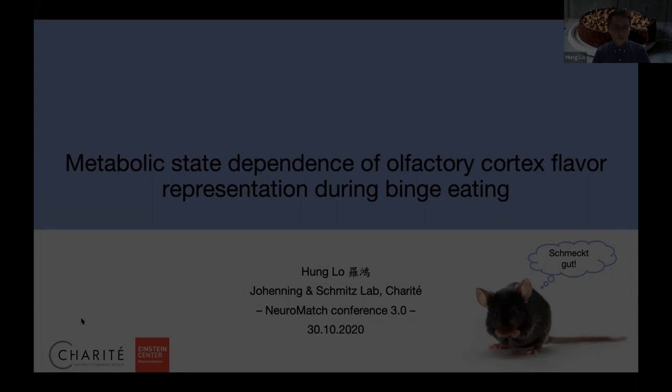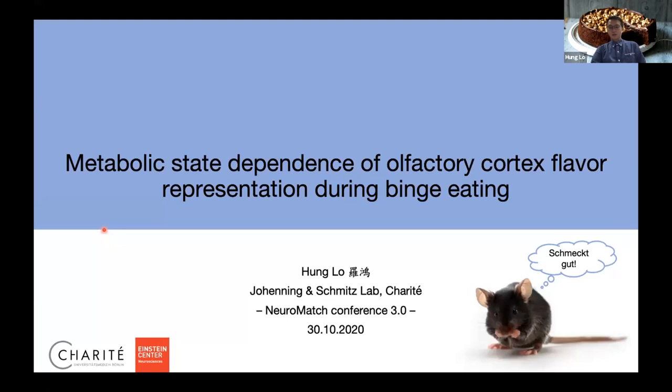Thank you very much for the kind introduction. I'm a PhD student from Johanna Schmitt's lab from Berlin. Today I'm going to tell you a little bit about how odor is being processed to affect the cortex in the scenario of eating. This is a work in progress — it's not a defined project yet, so you will see a lot of stuff that is still really preliminary.